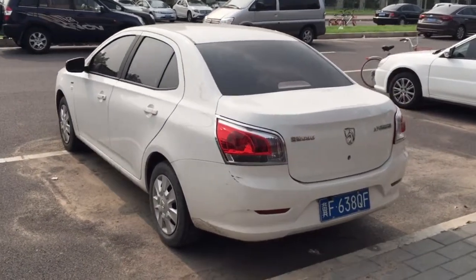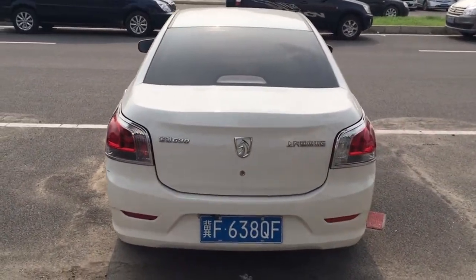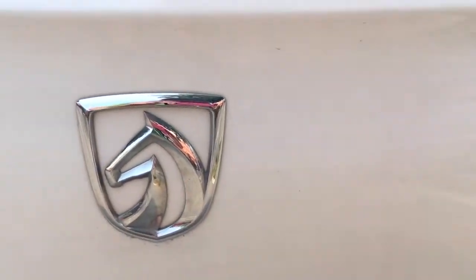The 630 costs $8,800. Baojun means Treasure Horse — a very beautiful name with a very beautiful logo.